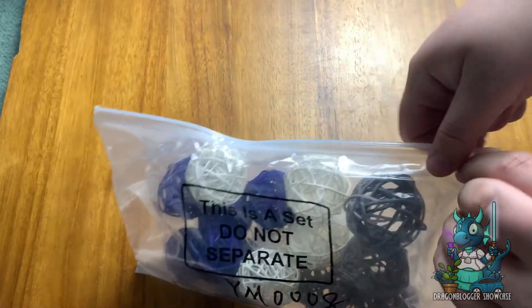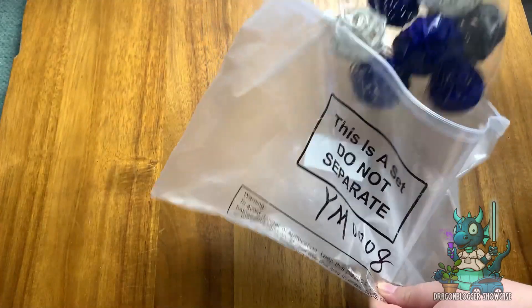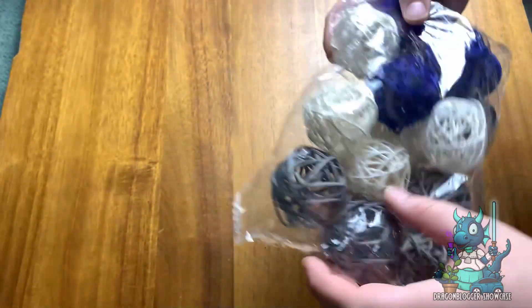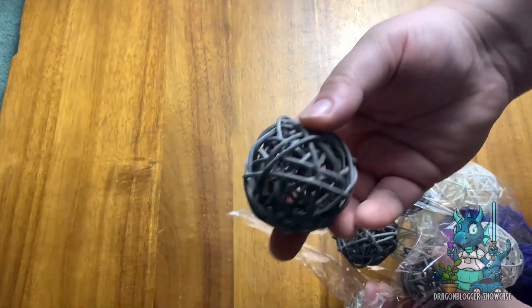Hey everyone, Nikita with Dragon Blogger here to show you the amazing Yao Miao 15-piece vase filler decorative ball set. These are great for crafts, parties, wedding table decorations, baby showers, aromatherapy sessions, whatever you may want to use them for.